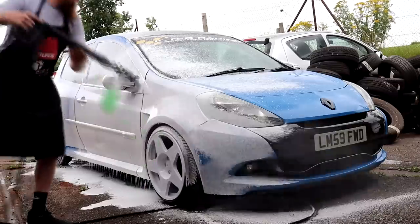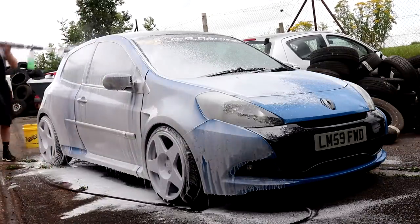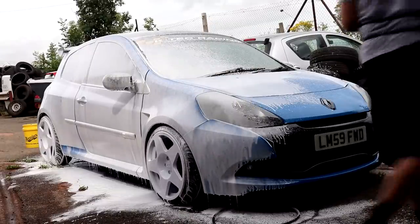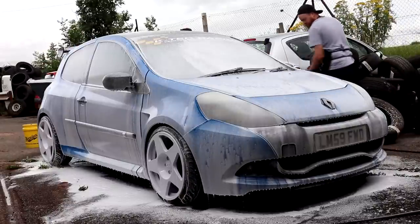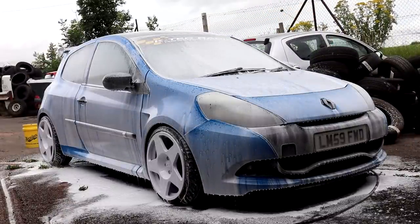Built-hand auto foam was applied to the exterior to begin softening any possible road grime that may have been picked up on the way down to the unit. My snow foam lance does need replacing, however with a magic touch I did manage to blanket the car in a complete covering of foam. The snow foam was then allowed to dwell for as long as possible before being rinsed off.